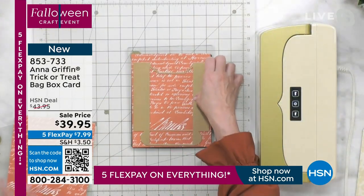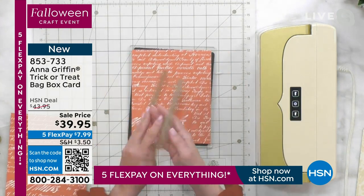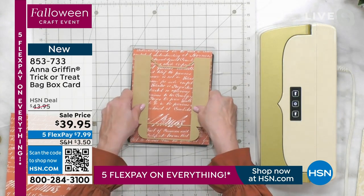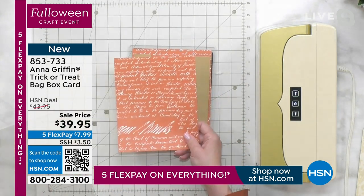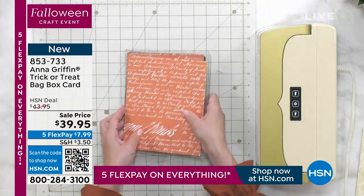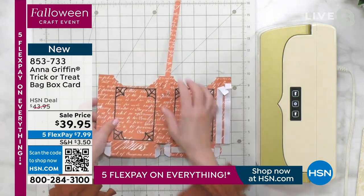Here's how it works — we're going to take the die. You're going to need a die-cutting machine. We're using our Impress machine, but these will work with any die-cutting machine. This is going to be cut twice, out of two pieces of paper.